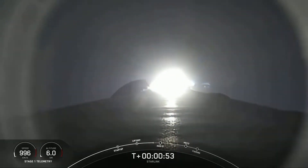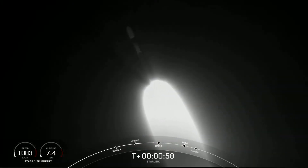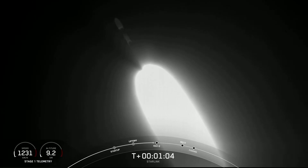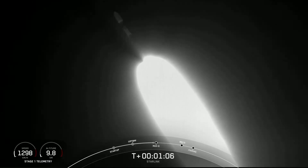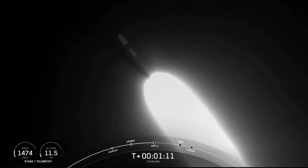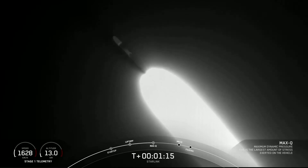We're now throttling down our engines in preparation for max-Q, which is maximum aerodynamic pressure. This is the largest structural load that the vehicle sees on ascent. We've got an awesome view of the first stage of Falcon 9 there on your screen. Max-Q.